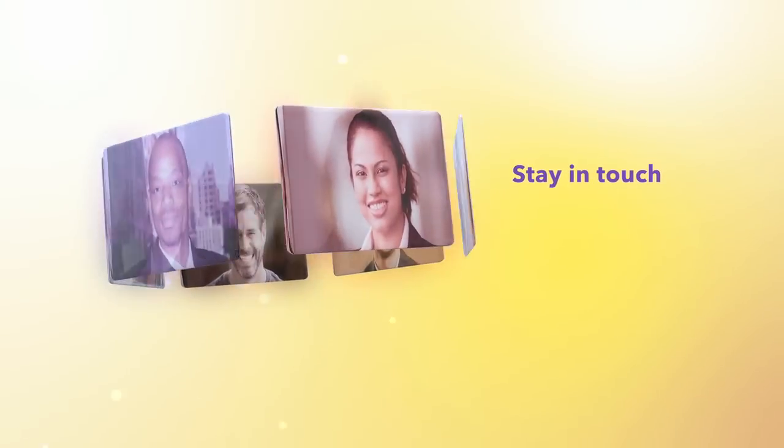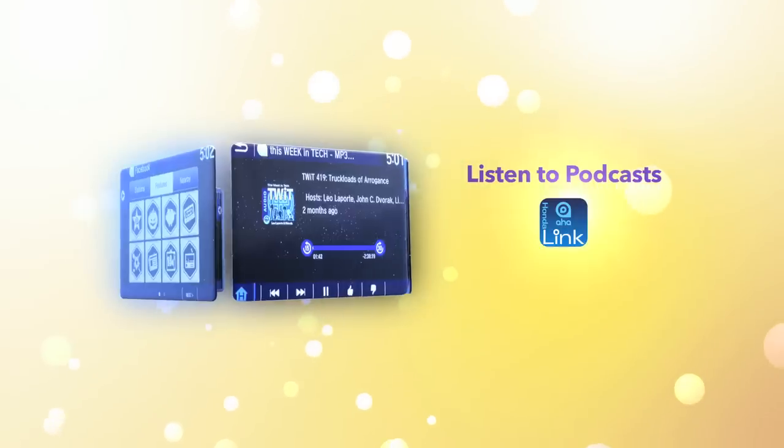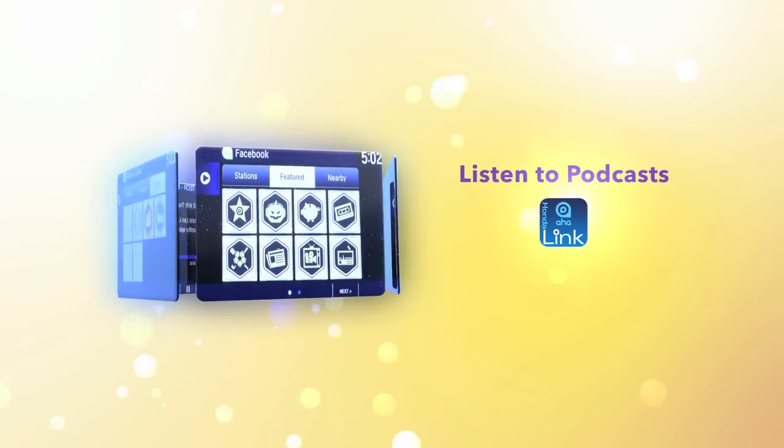You can stay in touch with family and friends, stream music from your favorite new and classic artists, or listen to your favorite podcast or audiobook, all without picking up your phone.